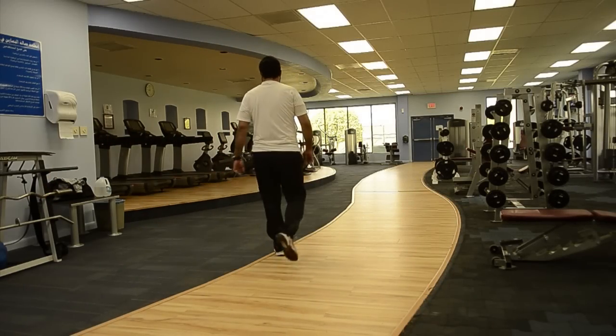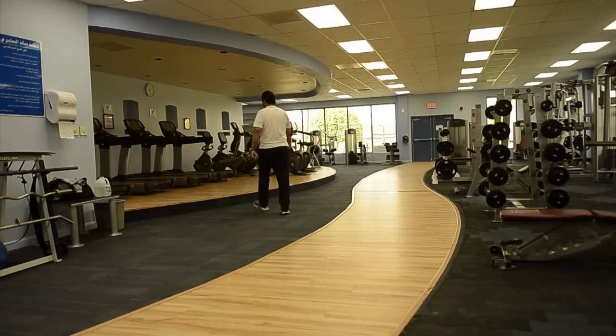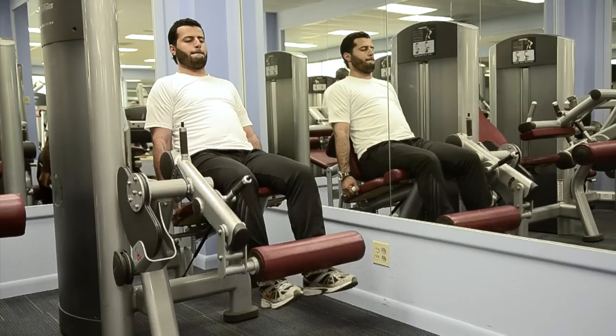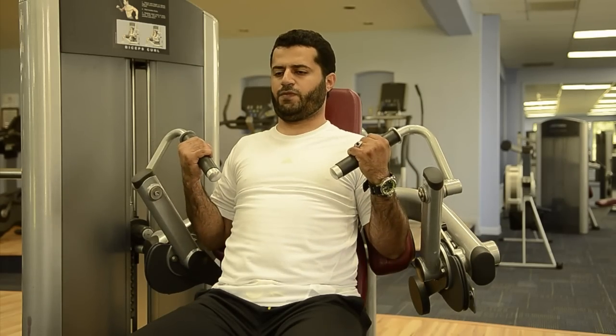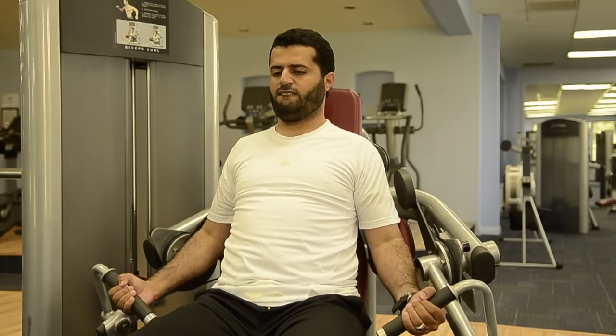When I am not working, I enjoy going to the gym regularly. I think that keeping fit for the kind of work I do is very important. Being fit also helped me enjoy my life with my friends and family too.